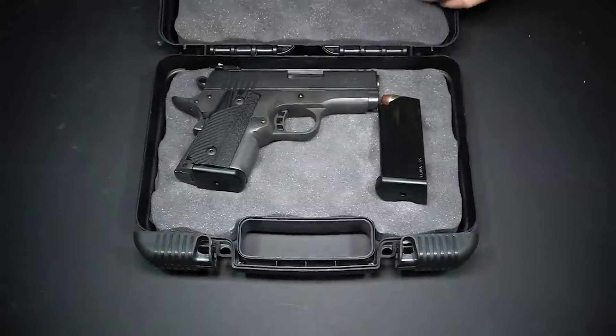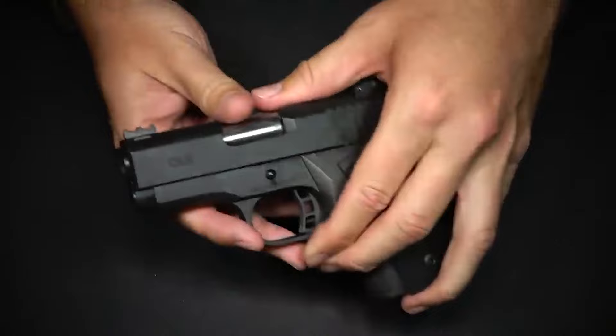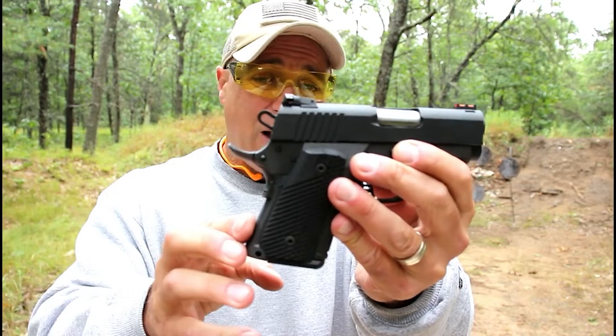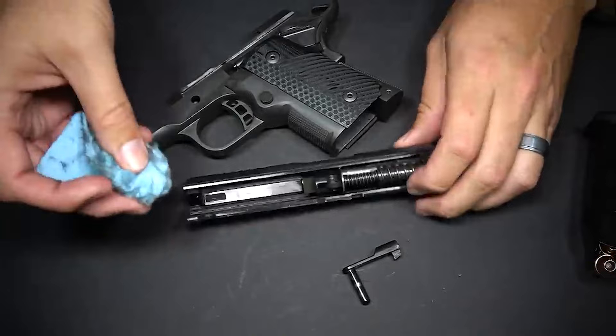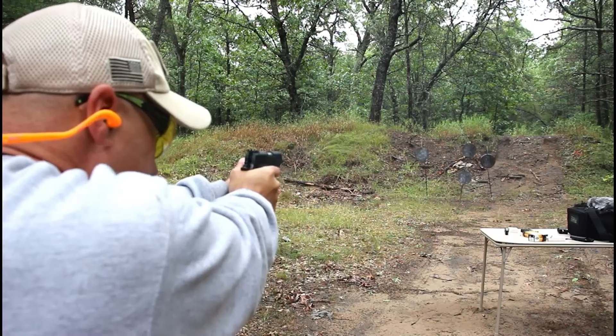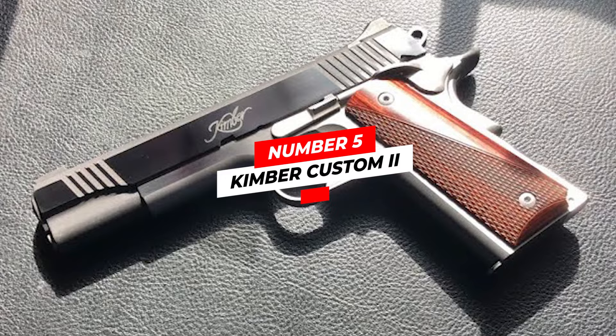Number four: Rock Island Armory BBR 3.10. The Rock Island Armory BBR 3.10 is a semi-automatic pistol chambered in 45 ACP. It features a 4.25 inch barrel, a full-length guide rod, and a single action trigger. With a crisp trigger, minimal recoil, and 13 round magazine, it has a durable hard chrome finish that resists corrosion and wear. It is constructed with a steel frame and slide and comes with adjustable sights and a checkered double diamond grip.